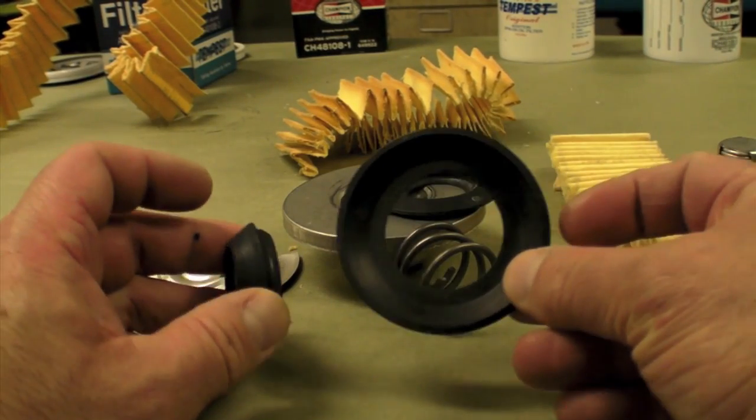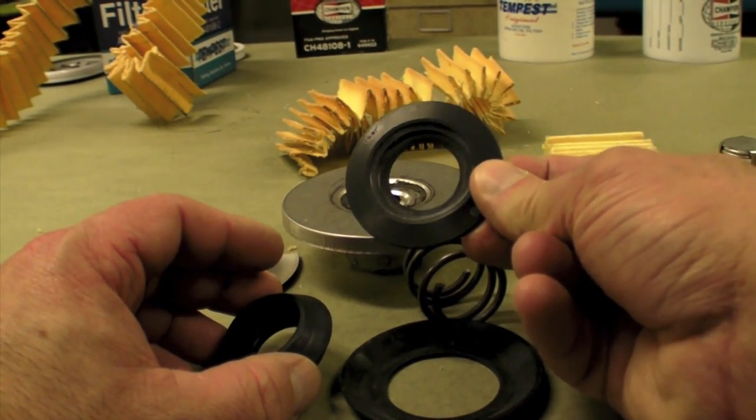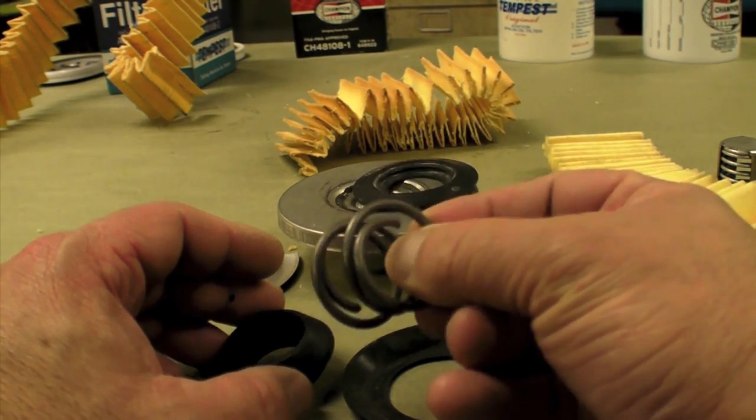The Champion uses a two-piece gasket in its filters, which seems to be more substantial than the gasket inside the Tempest. The same is true for the beefy coil spring in the Champion, which keeps the filter element mated to the internal gaskets.